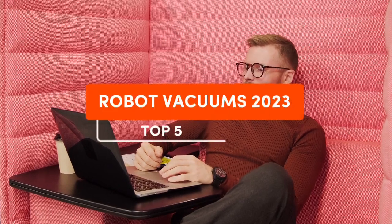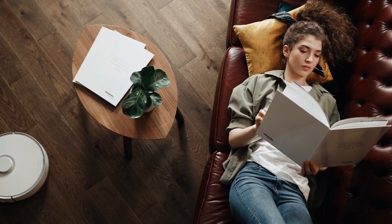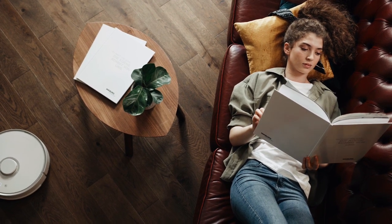Hi everyone and welcome to our channel. Today we're diving into the future of cleaning with the top 5 robot vacuums of 2023. If you're tired of spending your weekends vacuuming, these high-tech companions might just be the solution you've been looking for.